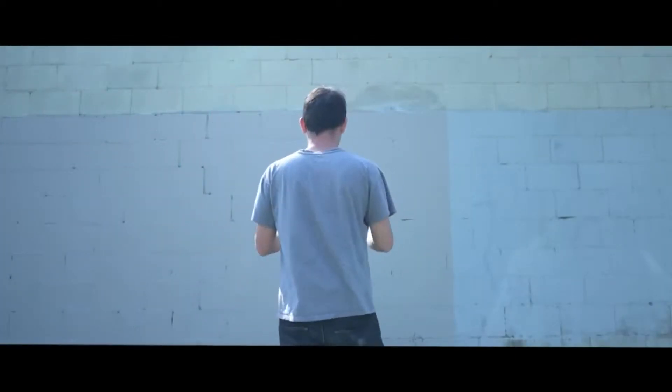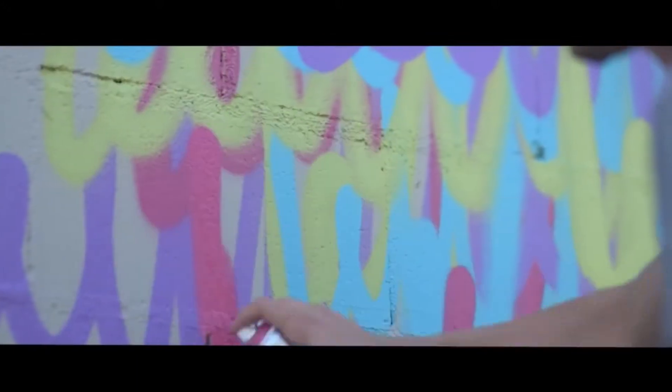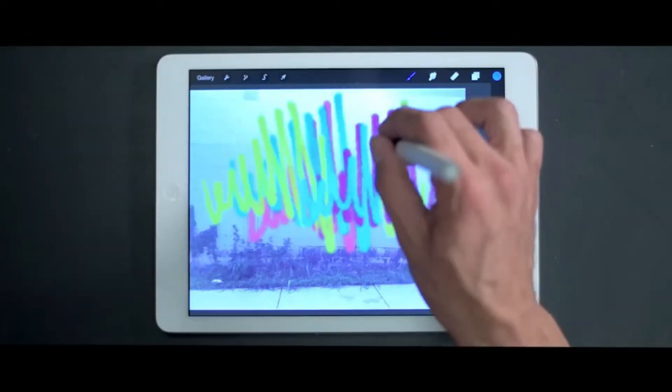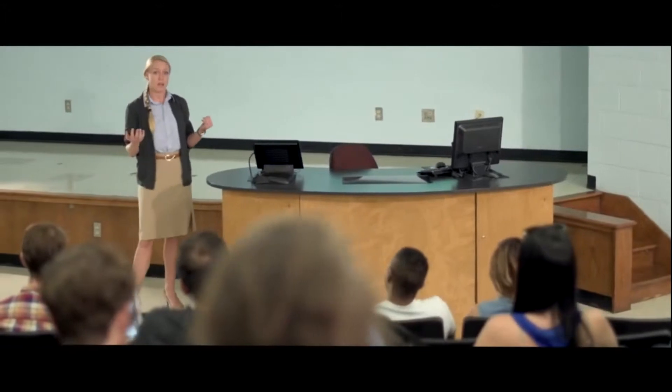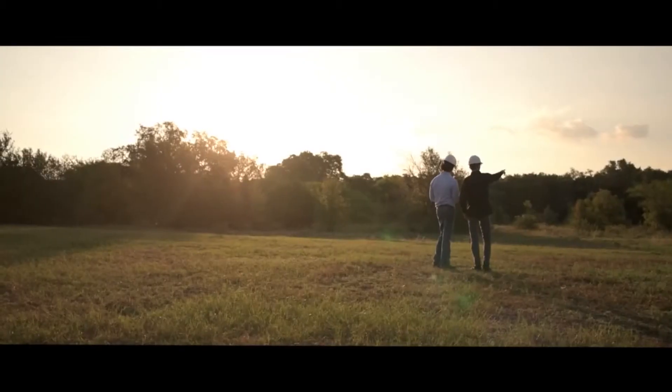An idea is just an idea, until you pick up a pen and put it out there. With tools that put your idea to work, tools that create, like only you can.